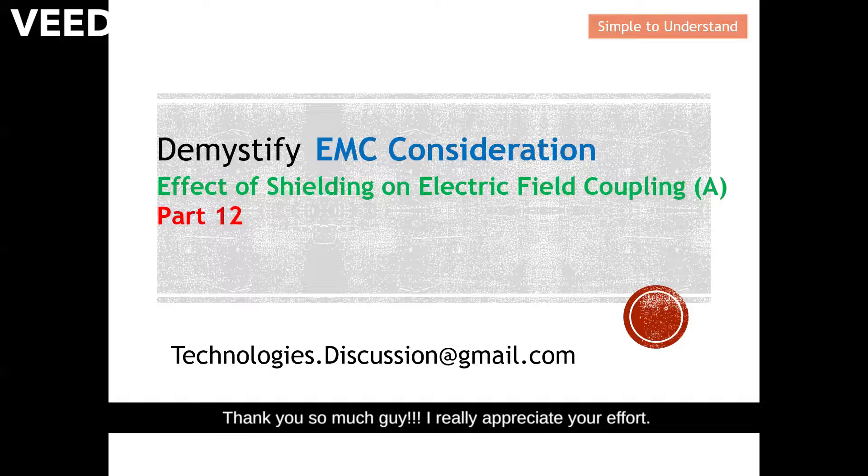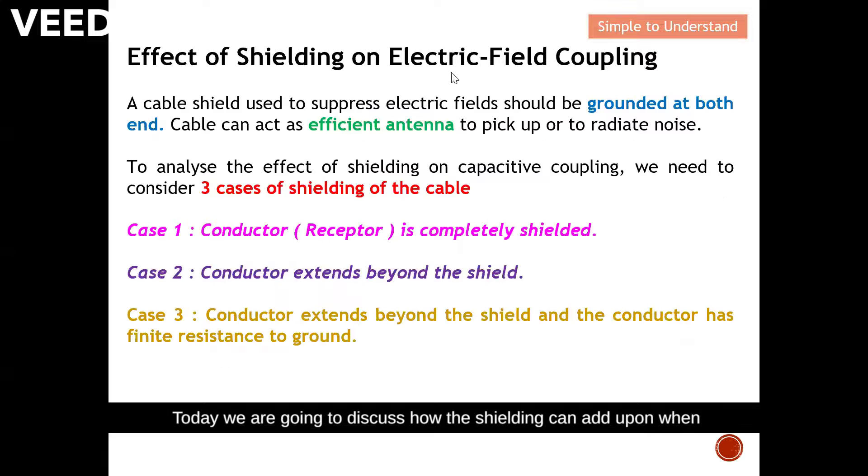Today we are going to discuss how shielding acts when you actually encounter electric field coupling. A cable shield used to suppress electric field should be grounded at both ends. I'll explain later why grounding at both ends is needed. A cable can act as an effective antenna either to pick up or to radiate noise.